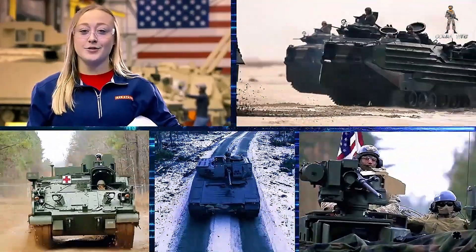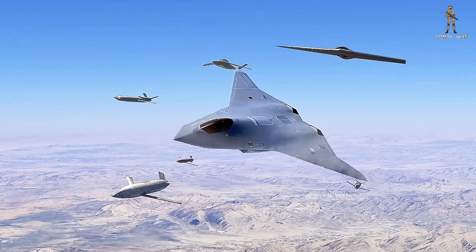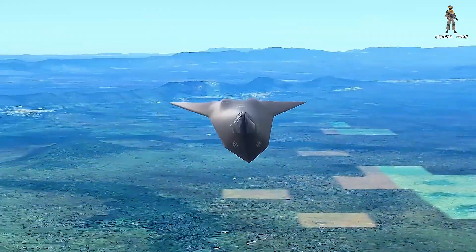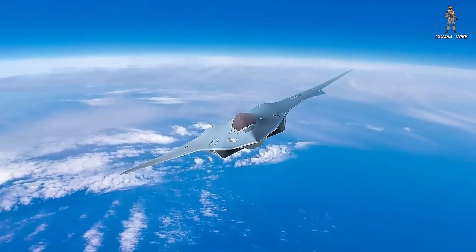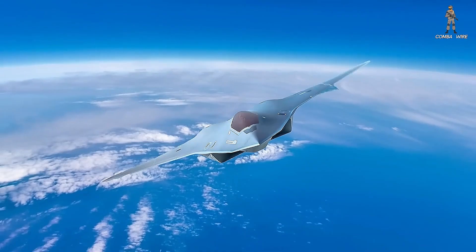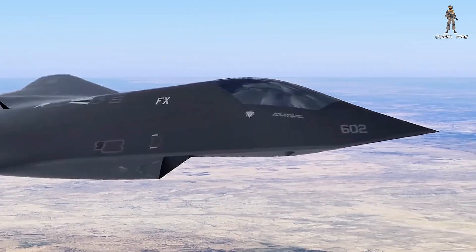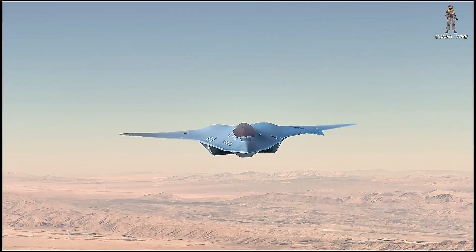If delays continue, there is growing speculation that the Navy might pivot to a navalized F-47 variant, leveraging the Air Force's proven design with minimal modifications. This would reduce risk and save billions in development costs, but at the cost of independence and optimization for maritime missions. It's a classic Pentagon dilemma — innovation versus affordability — and right now, both services are trying to balance those competing priorities.